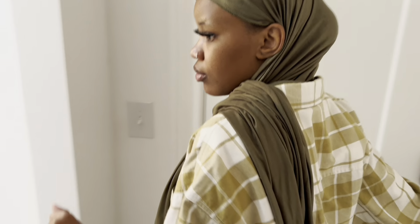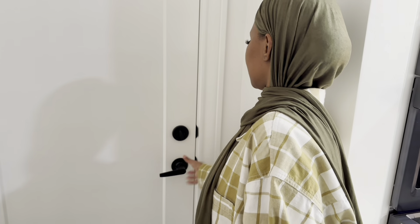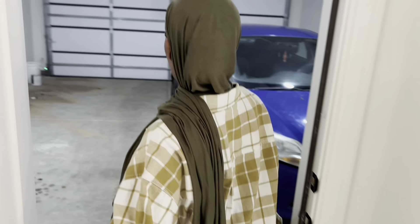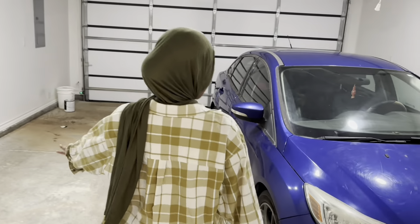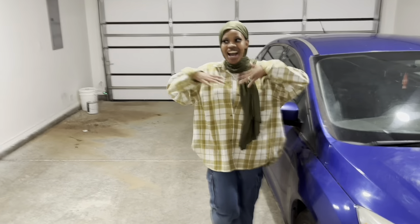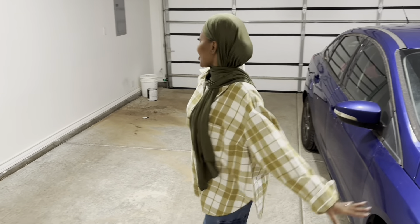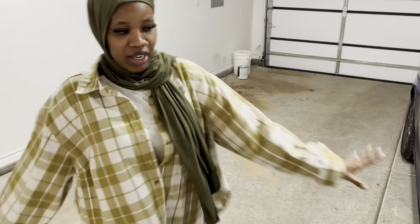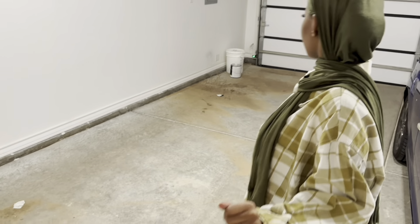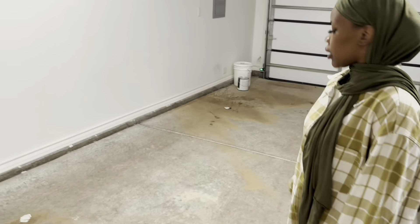Right here is my amazing big pantry — I love it! It's so big and spacious. I cannot wait to organize it. And right here is our laundry space — we're going to get a washer and dryer. It also has more cabinets in here. Love, love, love, love it!